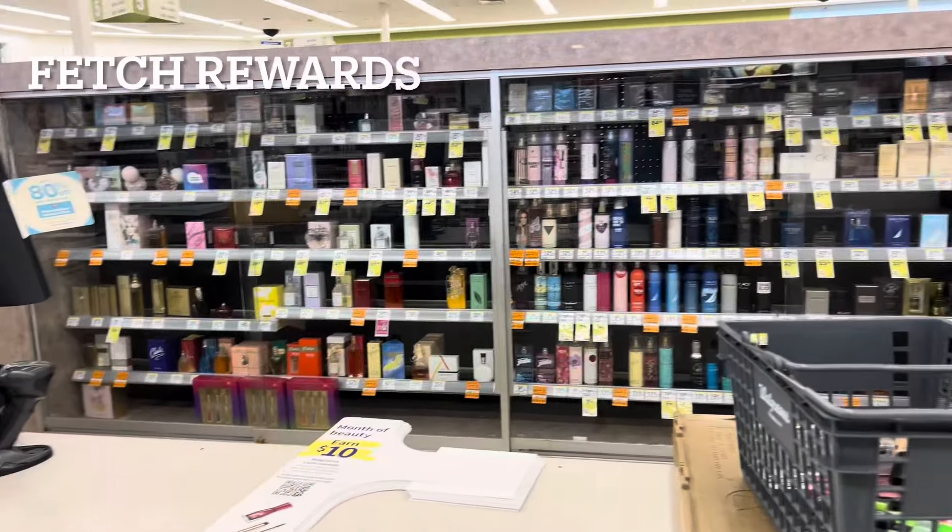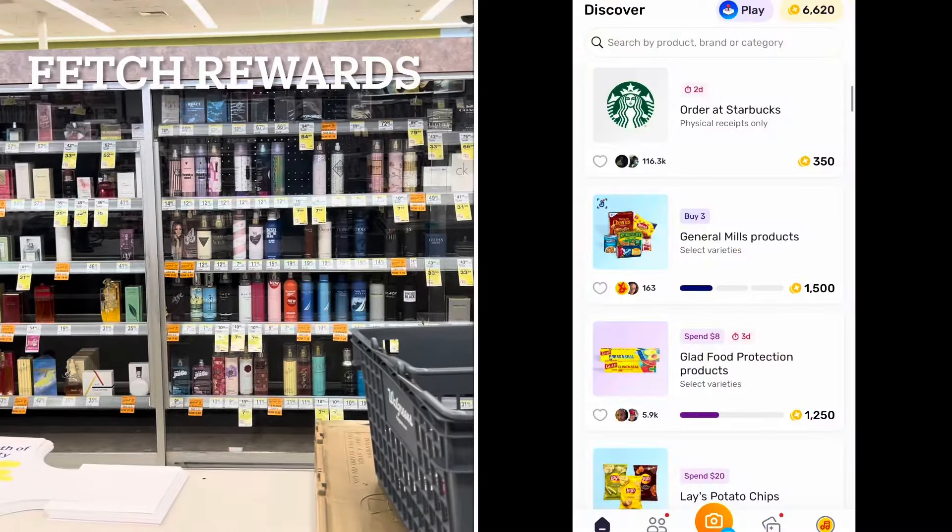Hey y'all, welcome back, it's D. We're inside a Walgreens and I'm getting ready to show you how you can save up to 50% or more on your household essentials and groceries this week at Walgreens. Let me know down below where y'all are from and what the weather's like. I'm here in Georgia and it's so gloomy and rainy. Don't forget to like, subscribe, and let's get into some amazing deals this week at Walgreens.